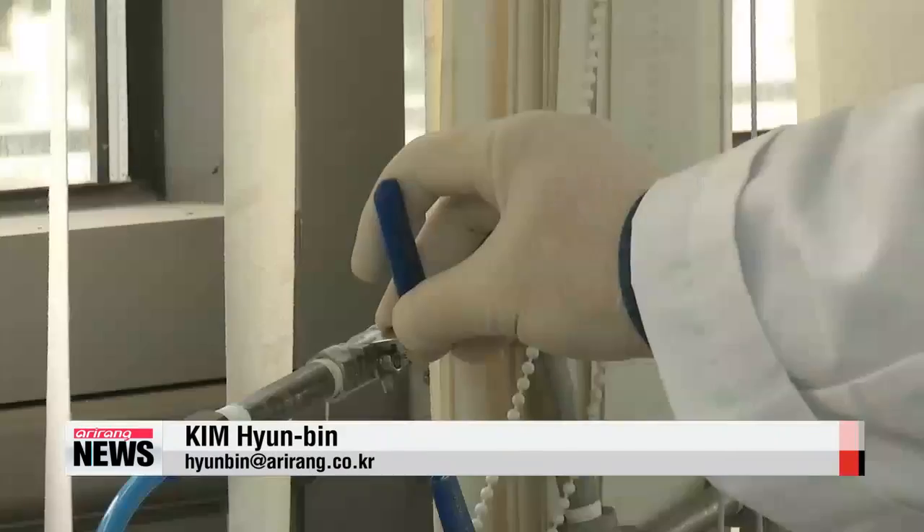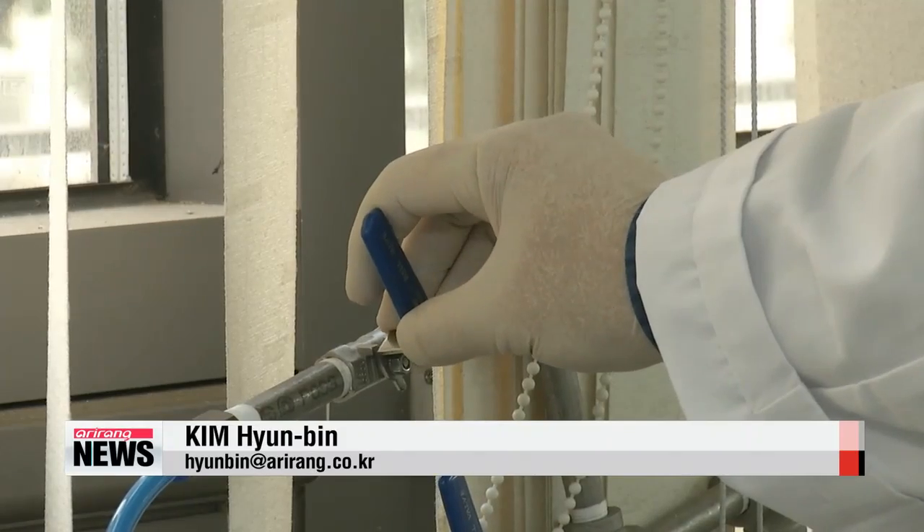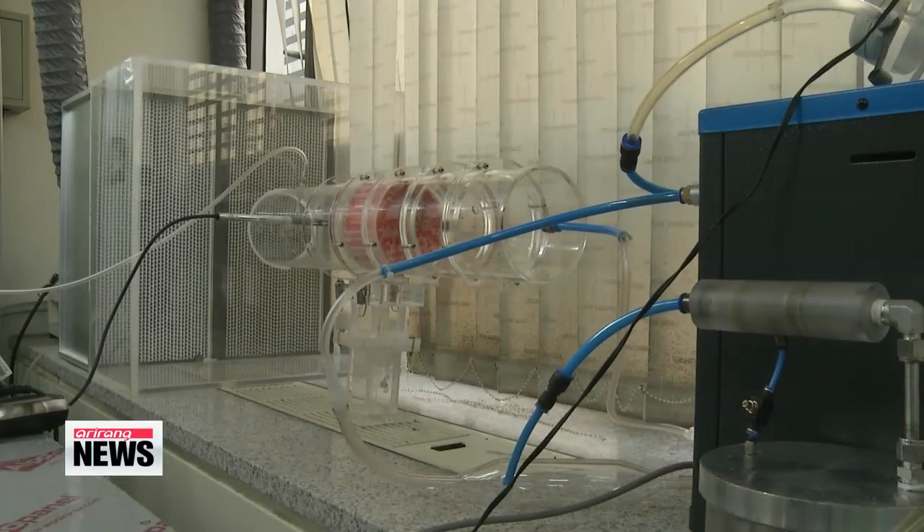Even with the AC on full blast, the filter continued doing its job, killing all the germs that pass through. Germs can lead to any number of diseases, but this breakthrough is increasing hopes that their spread can be mitigated. Kim Hyun-bin, Arirang News.